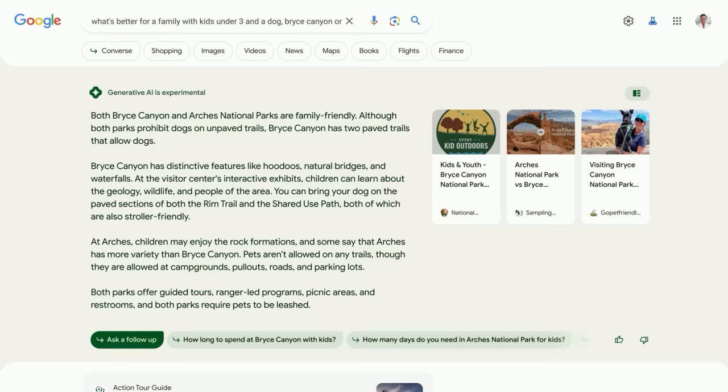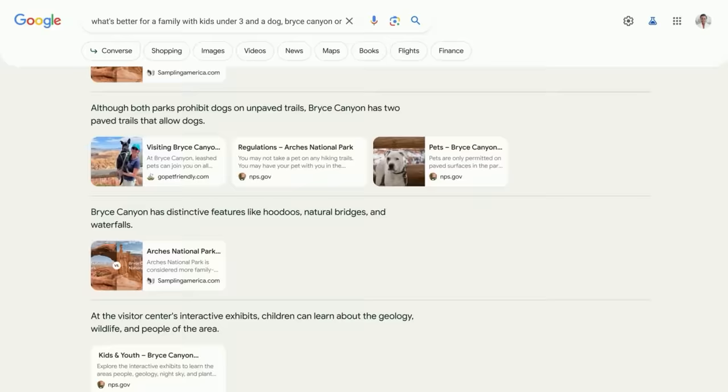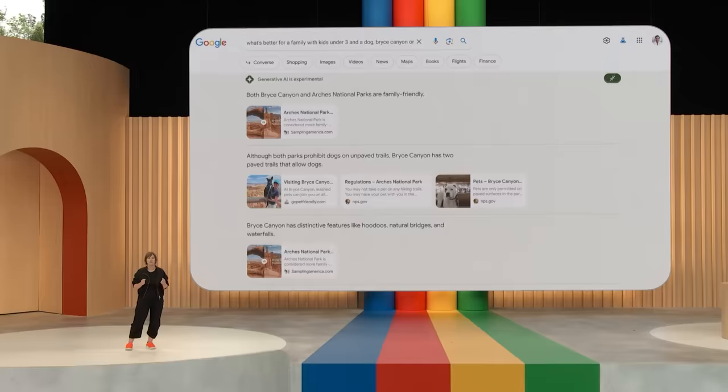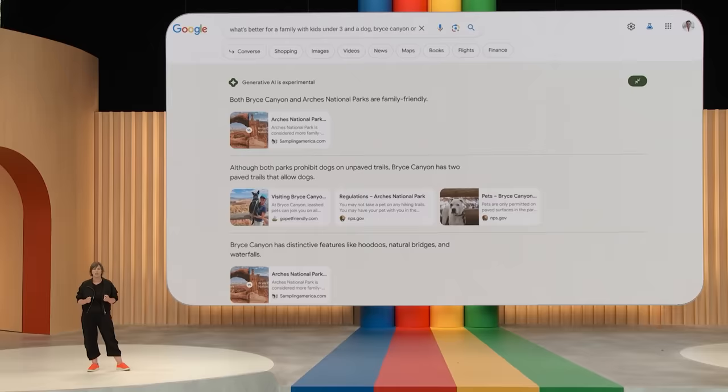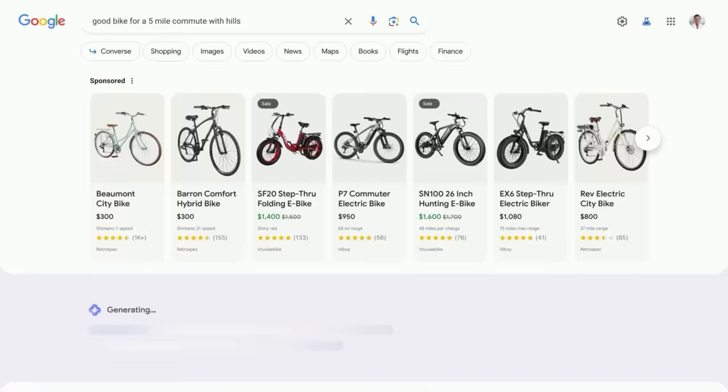Here you can see that while both parks are kid-friendly, only Bryce Canyon has more options for your furry friend. Then if you want to dig deeper, there are links included in the snapshot. You can also click to expand your view, and you'll see how the information is corroborated. This new experience builds on Google's ranking and safety systems that we've been fine-tuning for decades. Let's say you're searching for a good bike for a five-mile commute with hills. In the AI-powered snapshot, you'll see important considerations like motor and battery for taking on those hills and suspension for a comfortable ride.